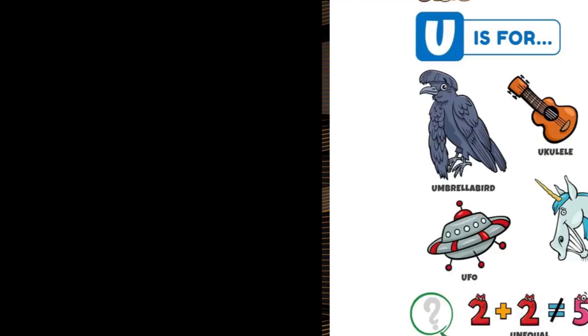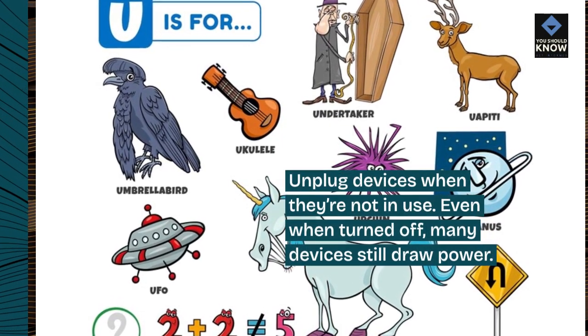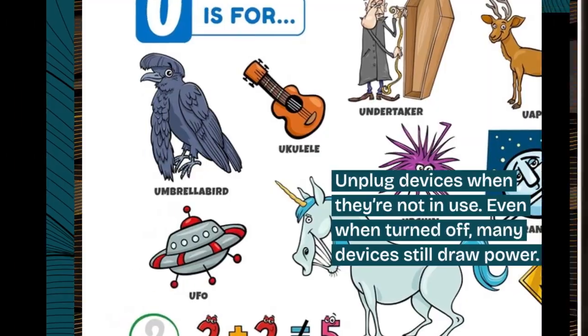2. Unplug devices. Unplug devices when they're not in use. Even when turned off, many devices still draw power.